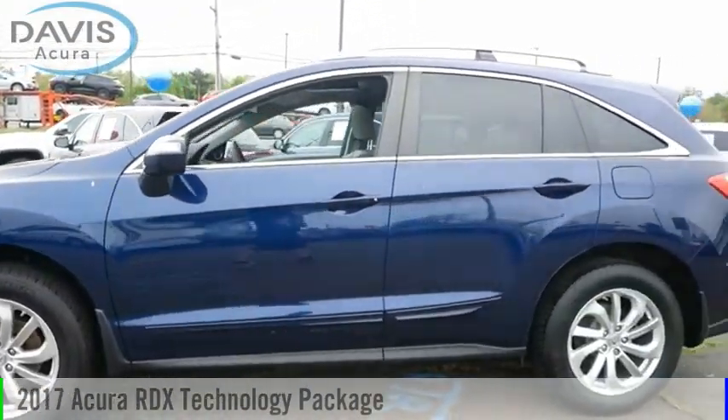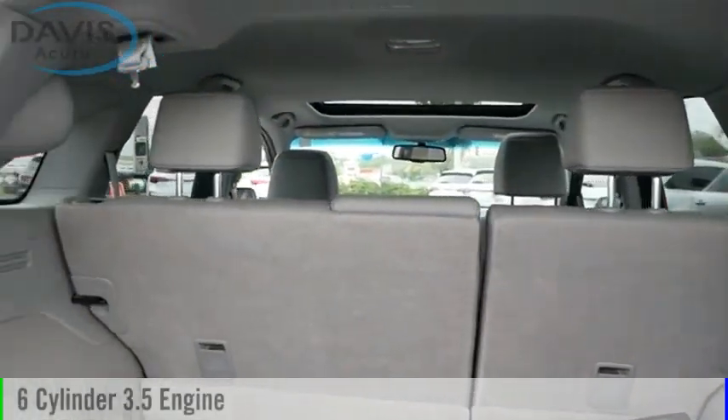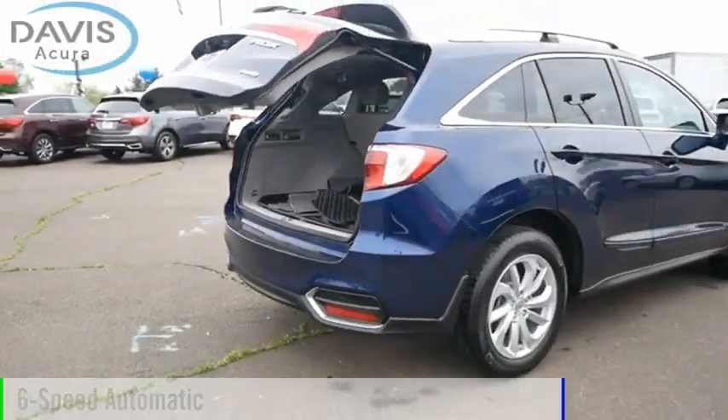We are pleased to show you the 2017 RDX. This vehicle is powered by an all-wheel drive, 6-cylinder, 3.5-liter engine, and comes with a 6-speed automatic transmission.